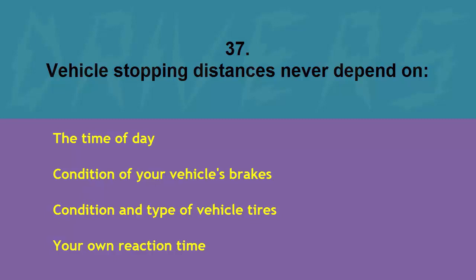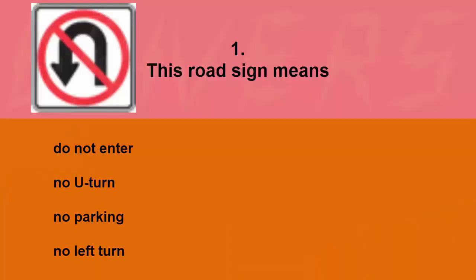Vehicle stopping distances never depend on: the time of day, condition of your vehicle's brakes, condition and type of vehicle tires, or your own reaction time. The correct answer is the time of day.